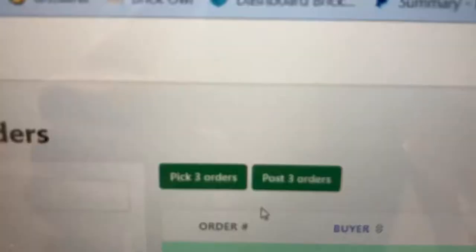It's 47 lots. Pick three orders — there you go, 47 lots. Get them picked.